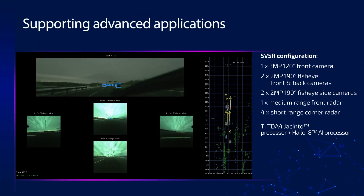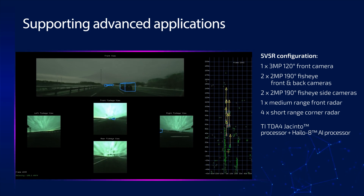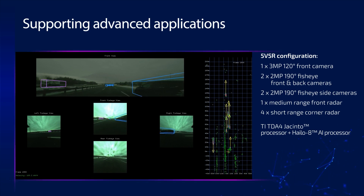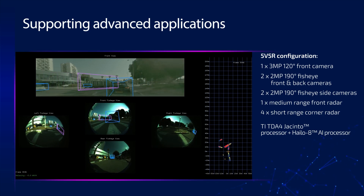Supporting advanced applications such as Highway Assist at high speed up to 160 km/h, Adaptive Cruise Control, Enhanced NCAP 2025 Overtaking, Reversing and Dooring Scenarios, Traffic Jam and Highway Assisted Lane Change, and Parking Assist.